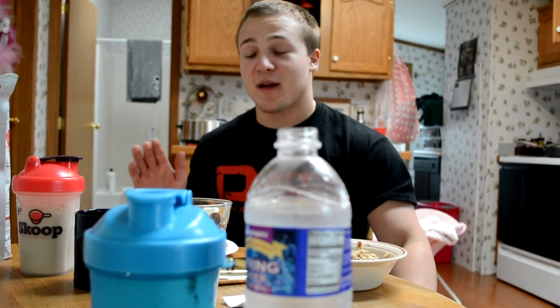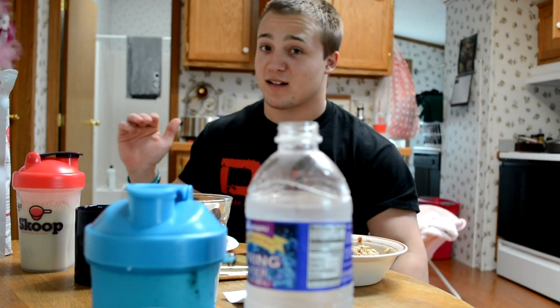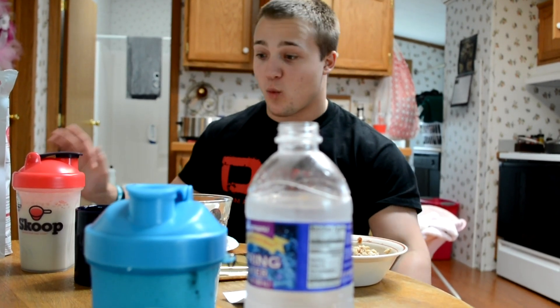A gym has to have more than one squat rack, or more than one area to bench, squat, and deadlift. If you only have one area to do those things, I'm going to hate it, because my workouts — when I come in — I'm going to be in that one spot for the whole time, pretty much.